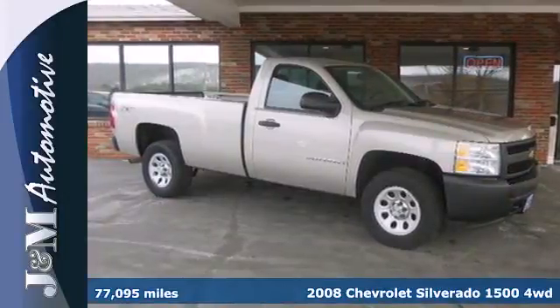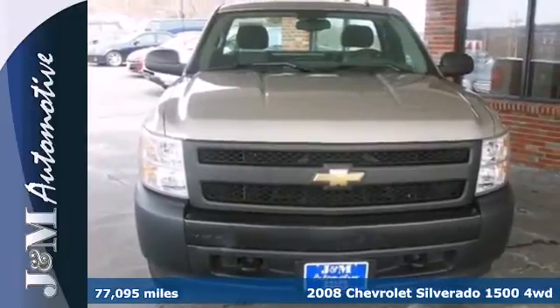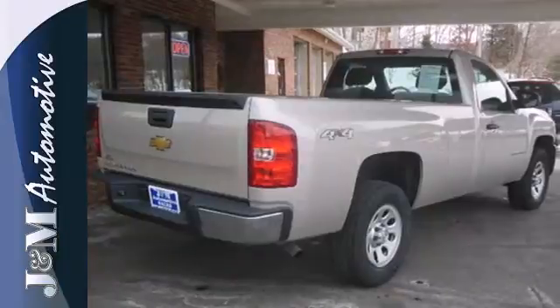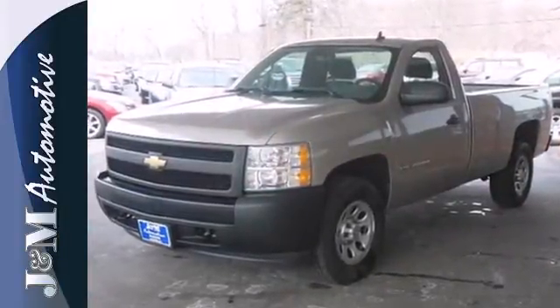Here's a 2008 Chevrolet Silverado 1500. Features include driveline traction control, electronic stability control with roll avoidance, rack and pinion steering, and OnStar Emergency SOS.